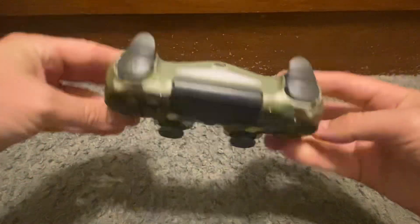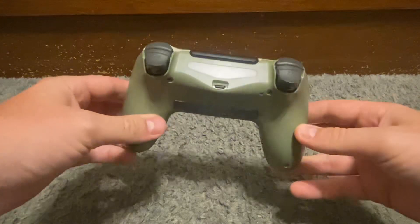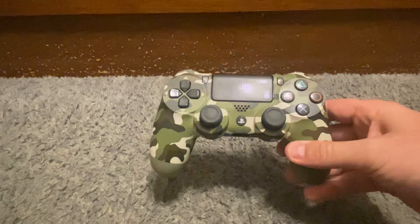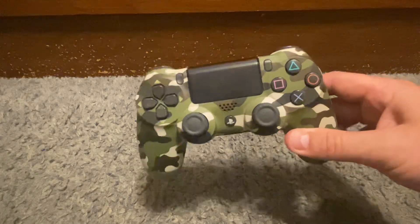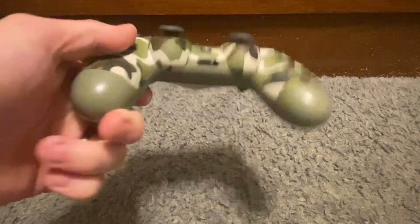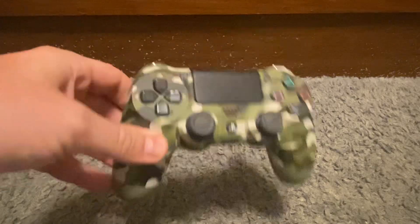I bought this PS4 controller — it looks gently used, still in very good condition. The guy I bought it from, I asked how much and was expecting three, four, or five dollars. Some people think they've got a gold mine, others just want to get rid of it. He told me a dollar. I couldn't say yes fast enough. This remote as it sits goes for about twenty to twenty-five dollars.